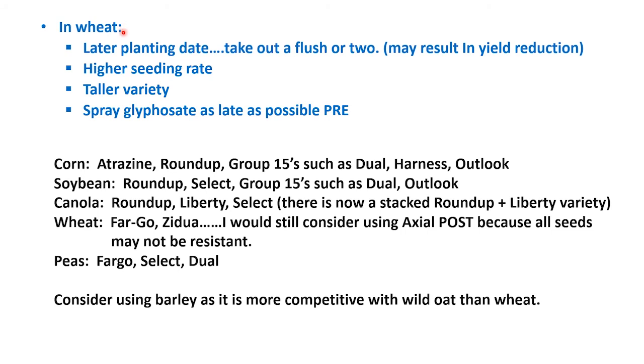Something else to consider in wheat: maybe consider a later planting date and take out a flush or two. We know this might reduce yield by planting later, but if you have a heavy wild oat population, that's going to reduce yield as well. Consider a higher seeding rate and a taller variety to help make the crop more competitive. Consider spraying glyphosate as late as possible in your pre-emergence application.